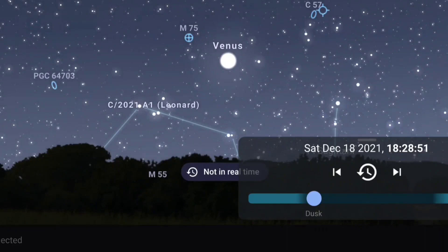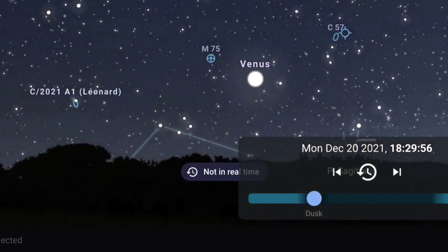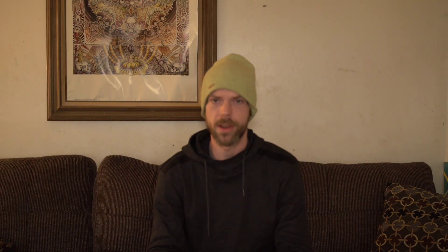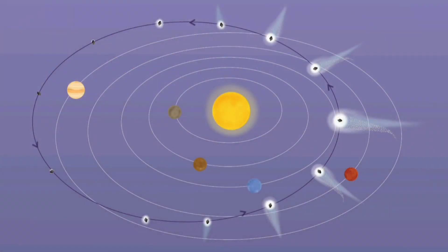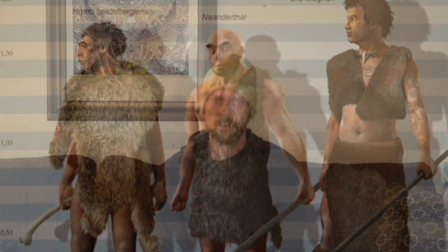After that, things get a little more challenging. After Leonard leaves the southern skies behind, you'll be out of luck. With an orbital period of 80,000 years, the last people to witness this comet were our distant ancestors. Astronomers believe that after this pass by the sun, it will be flung from our solar system for good.